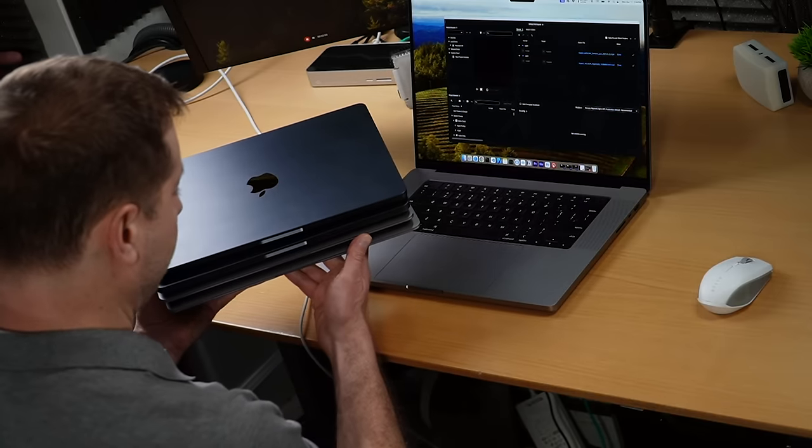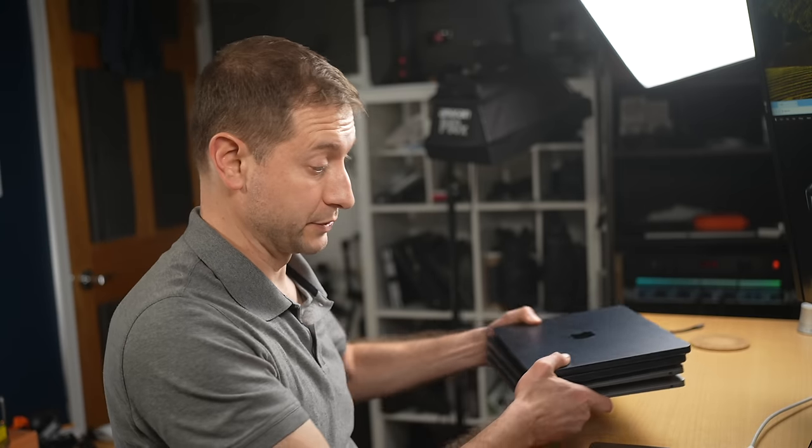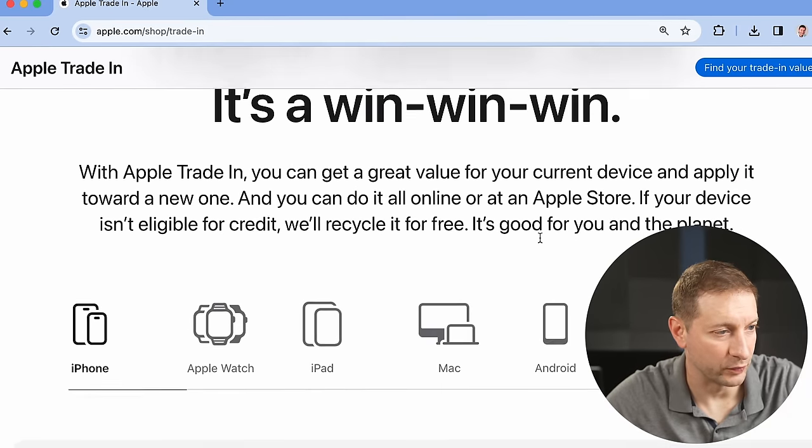I've got two M1 MacBook Airs and two M2 MacBook Airs with different configuration options. This might give you an idea of how much your trade-in will be worth with Apple — say, an 8GB model versus a 24GB model, which I have here — and whether it's going to be more worth it to sell those outright on whatever marketplace you have available. Trade-in, upgrade, save — it's a win-win-win.